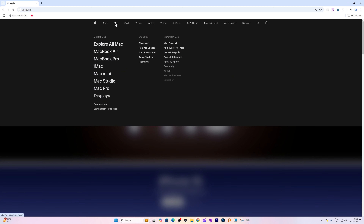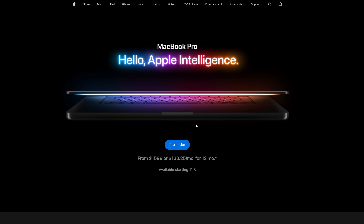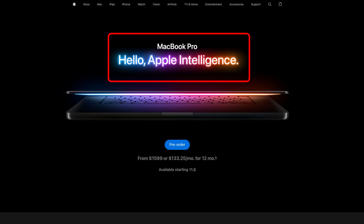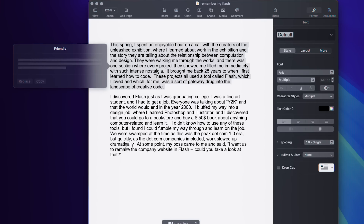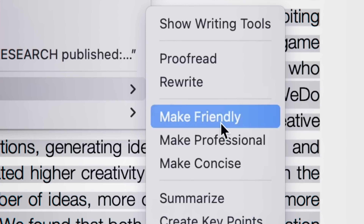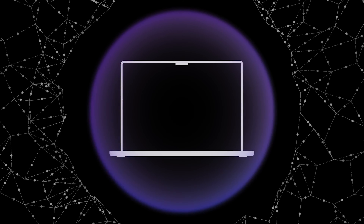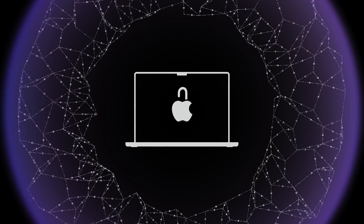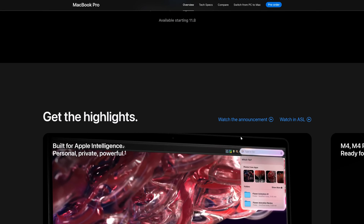Here we are on the Apple website. I'll click on Mac and then MacBook Pro. Nowadays Apple is very focused on Apple Intelligence, and these new M4 chips are more optimized for generative AI. Personally, I wasn't too impressed by Apple Intelligence, and I think the reason it isn't more capable is that Apple takes user privacy very seriously — which I really respect.